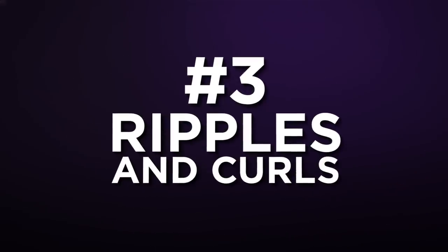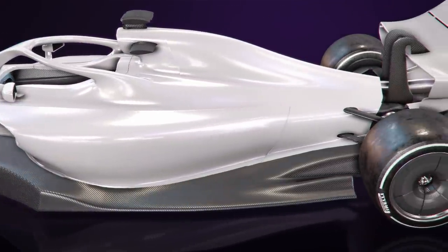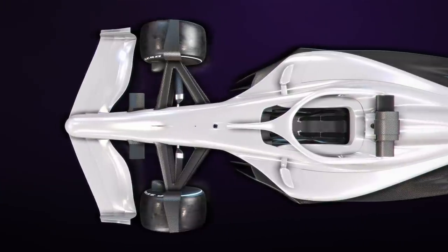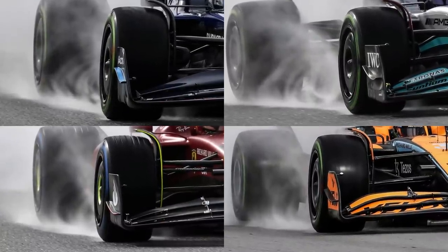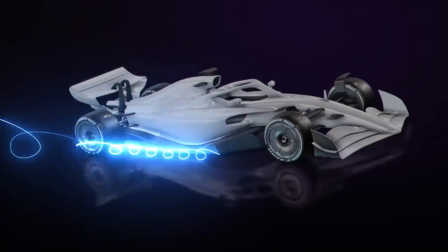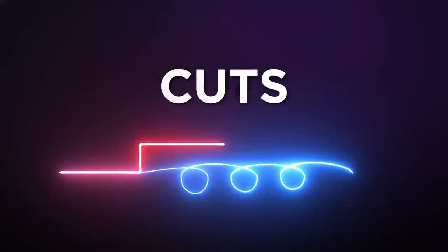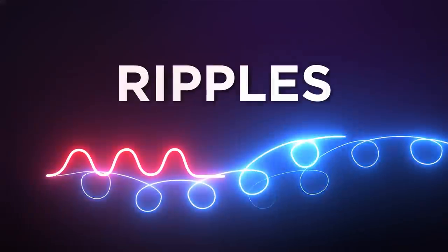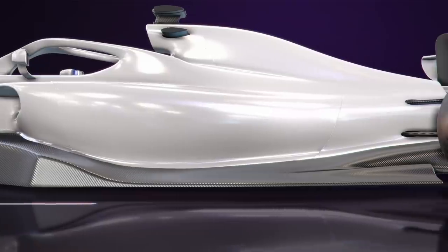Ripples and Curls. One thing that's hotted up already in the floor development stakes is how the teams are addressing the design of their floor edges. There's cutty bits, curly bits, and ripply bits. If we take a look at the cars during the Friday wet weather testing at Barcelona, you can see a certain degree of vorticity around the edges of the floor. By building and releasing vortices, you can build a barrier between the edge of the floor and unwanted airflow and turbulence, which tries to sneak into the venturi tunnels. With cuts, you can release a vortex on that corner. With curls, you can shape or place vortices. And with ripples, Mercedes can replicate that effect with a continuous shape. There will undoubtedly be more developments in this area, all for the same purpose of protecting the underbody flow.